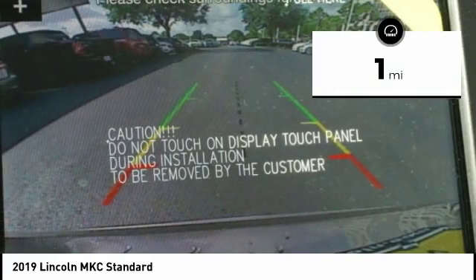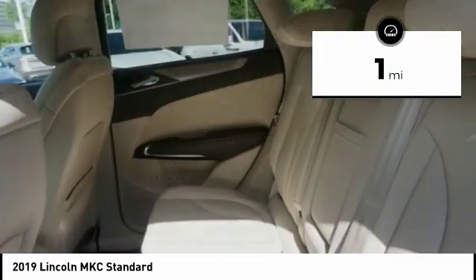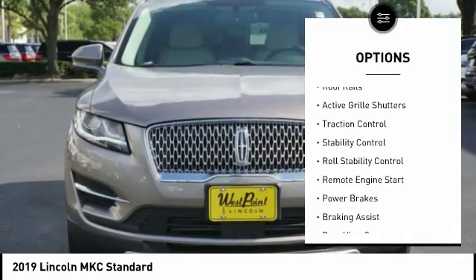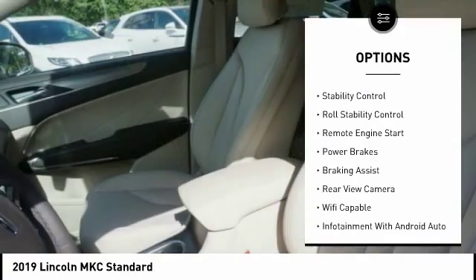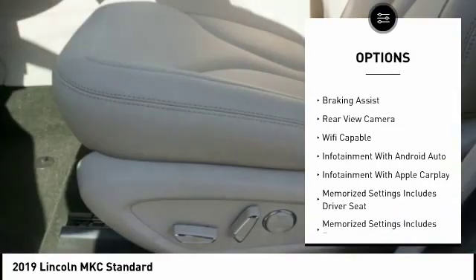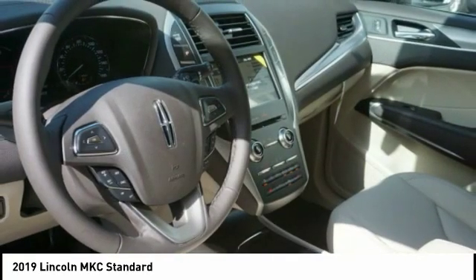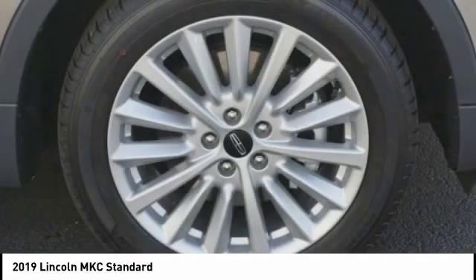This vehicle has less than 100 miles. Here are some of this vehicle's great options: power windows with safety reverse, roof rails, active grill shutters, traction control, stability control, roll stability control, remote engine start, power brakes, braking assist, and rear view camera.